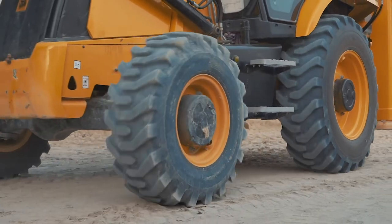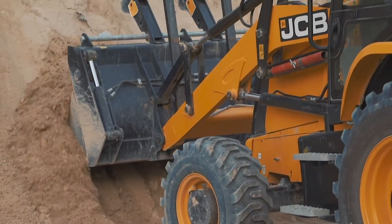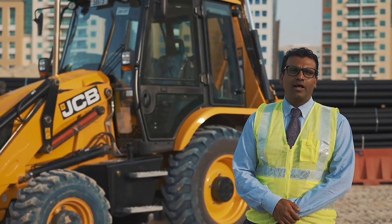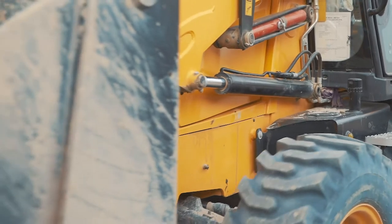We use the JCB LiveLink telematic system. It's controlled by our logistics team in the head office and they closely monitor where the machines are, how long they're being used, and how much fuel is being utilized.